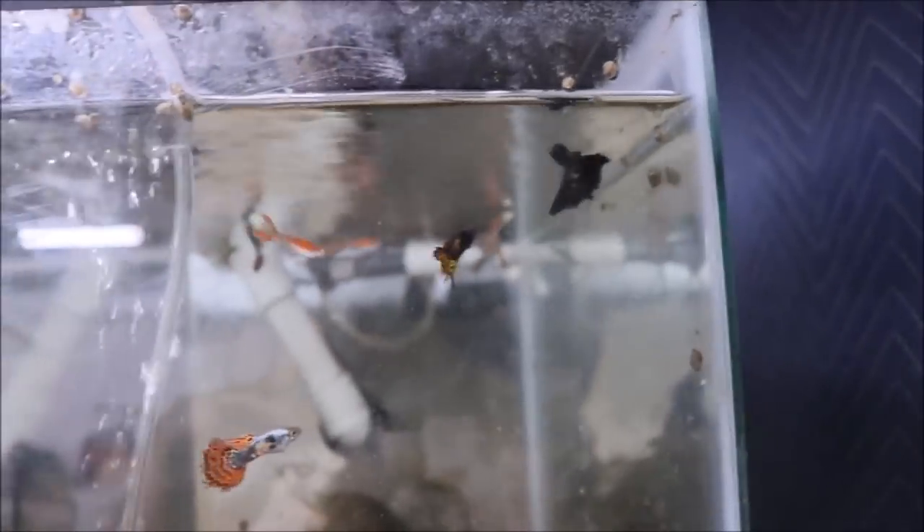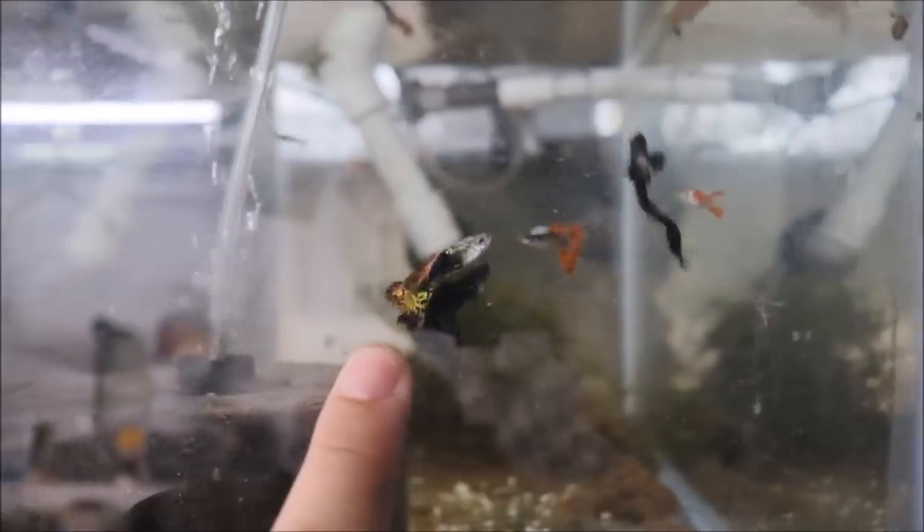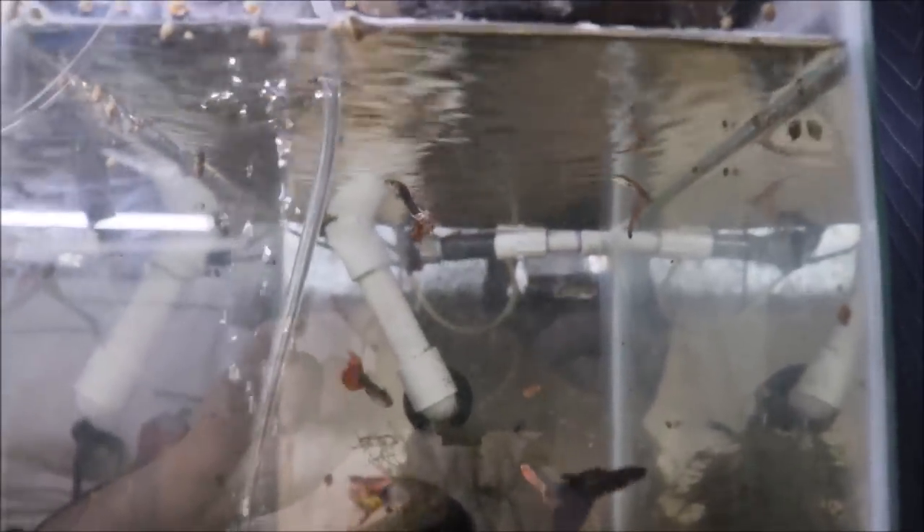All right fishy folks, here we go. We're gonna start on the top row. We have the all-male guppy tank — there's a Japanese koi, American koi, black moscow, jade head cobras, tanaka maple leafs — all the extra males from my breeding projects. The tank is fantastic to look at because the males are spectacular, but really nothing going on in this tank.